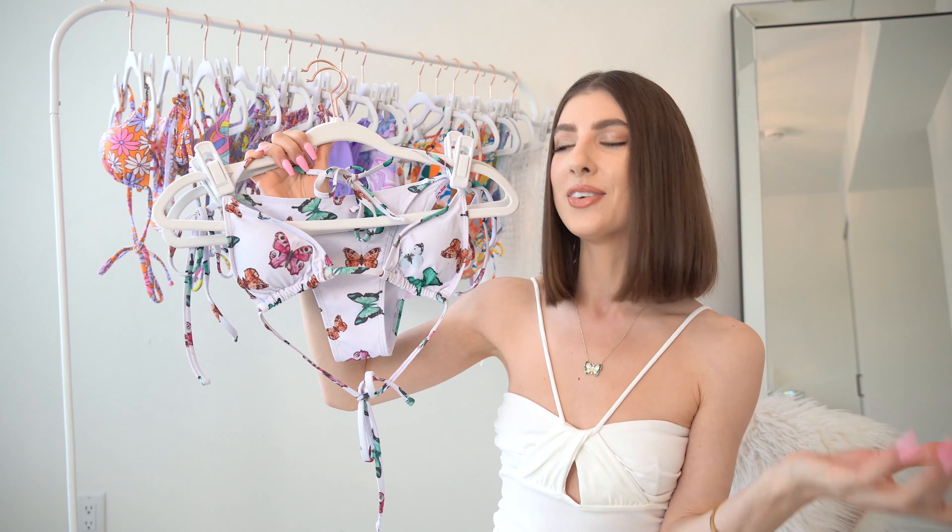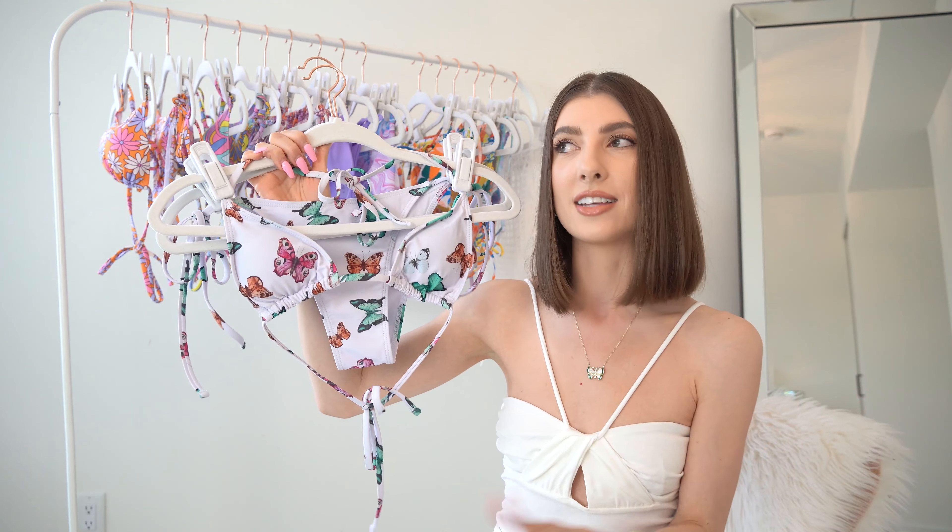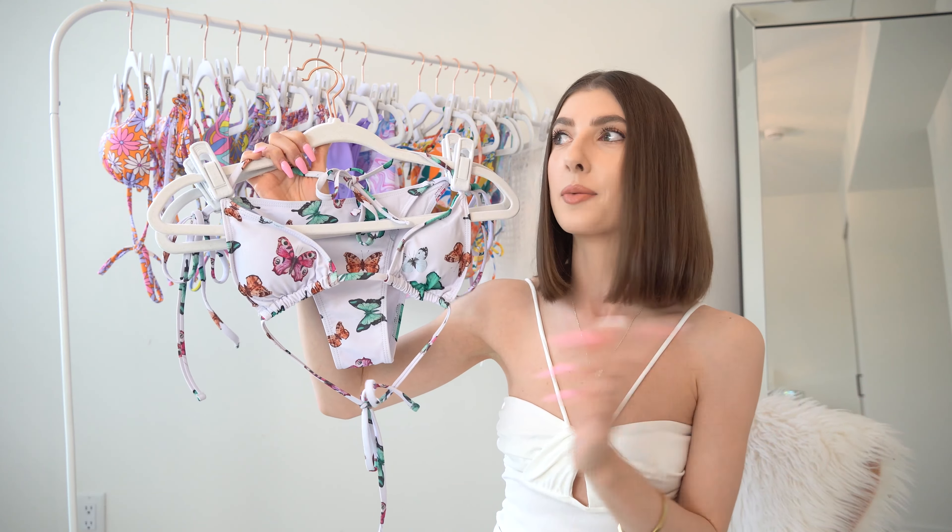If you watch my 'What I Wore in LA' video, you'll recognize this next bikini because I wore it on my recent trip to LA and I thought it was absolutely perfect. I completely forgot I had ordered this bikini a year ago.